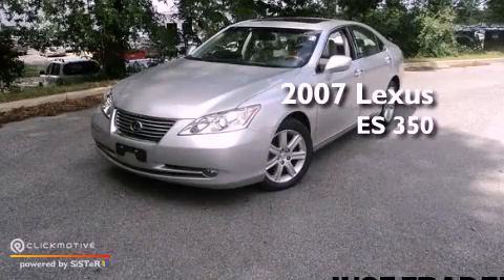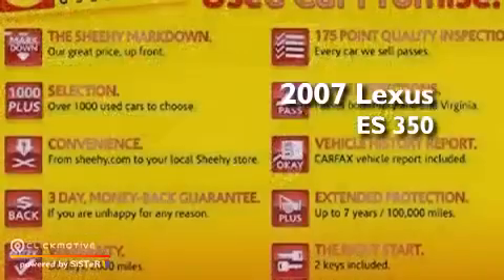This is a 2007 Lexus ES350. This vehicle has seating for 5 adults and a 3.5-liter V6.